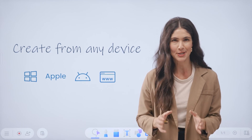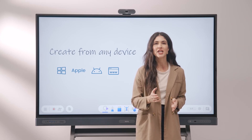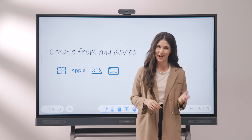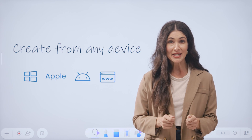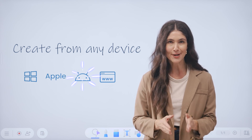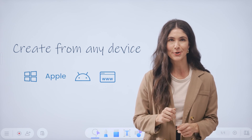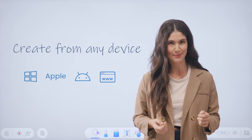Now let's look at EasyWrite, our whiteboarding software. EasyWrite is built for education and has all the tools you need before, during, and after class. EasyWrite is software agnostic, meaning that you can use it on Windows, Apple, Android, or in a web browser. This makes it easy to prepare your lesson materials at your desk and then access them later from the BenQ board.